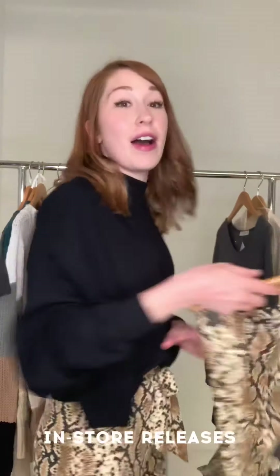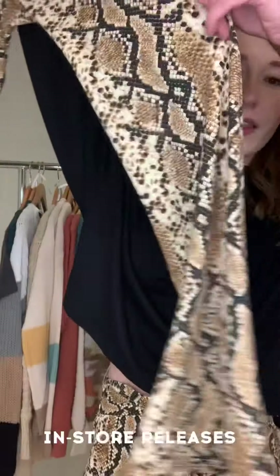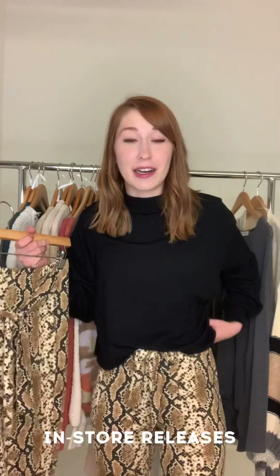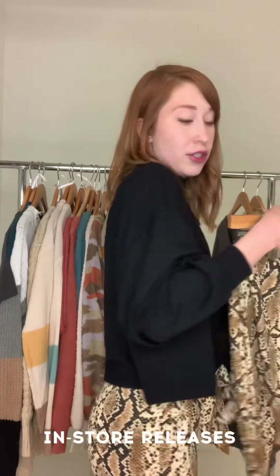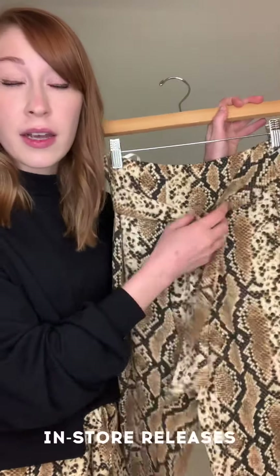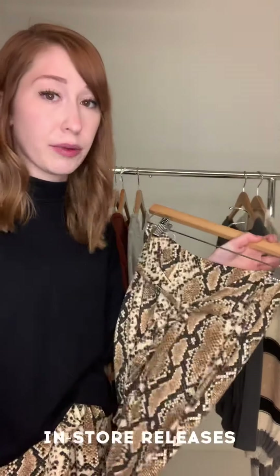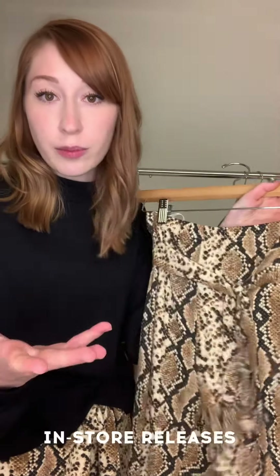Then we have these fun pants — which you can see I'm wearing now — a snakeskin print stretchy pant with a bell bottom. These are really really comfortable, so much stretch, hugs every curve. These are not for the faint of heart. It also has a tie in the front because the waistband is a little bit bigger, so I'd recommend sizing down if you're between sizes.